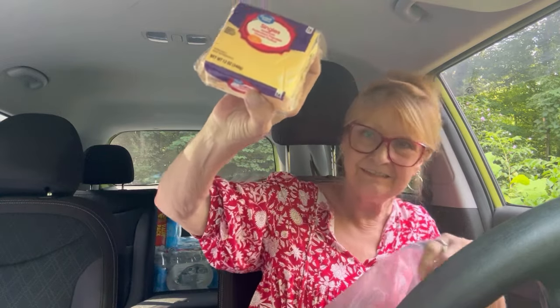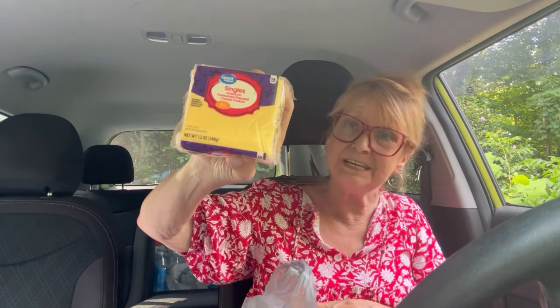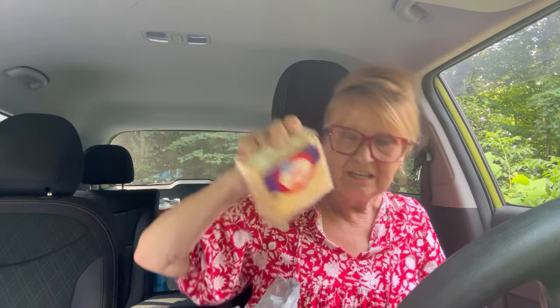Here's some more of my cold stuff. Great American Singles Cheese — I bought three of the 12-ounce packages, good until December 8th of 2024. Lexi gets cheese treats pretty much every day. Lately it's had to be grated cheese because I had run out of sliced cheese.